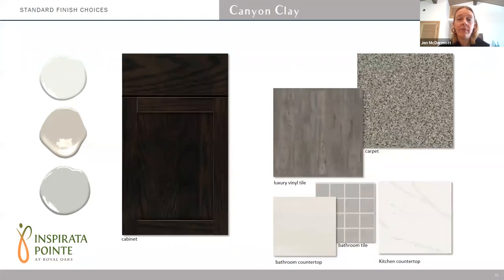The last scheme of the four is called Canyon Clay. This is the scheme that has more of the gray tones in it. The shaker-style cabinet is the darkest — a dark Kona brown color. You have the gray LVT that runs through the kitchen and living spaces, and the carpet is a mix of warm and cool tones. The quartz countertop has a beautiful vein running through it in a warmer gray colorway. The bathroom solid surface is more of an off-white color with a little movement, and the bathroom shower floor would have the gray mosaic.